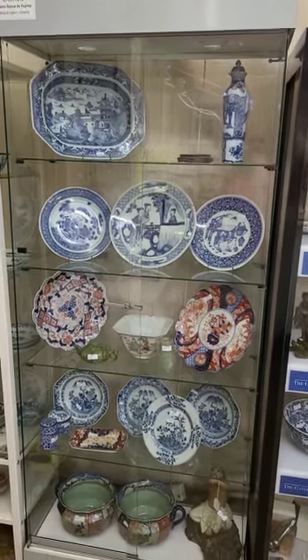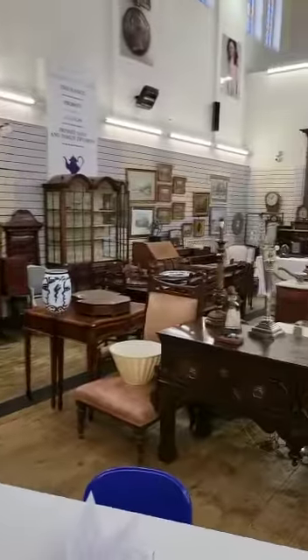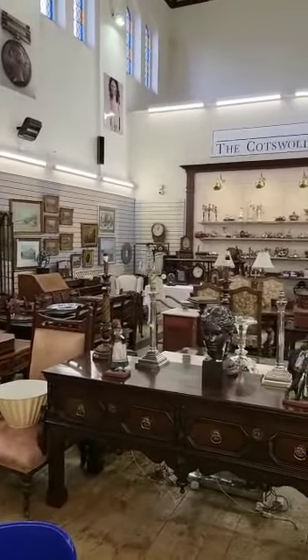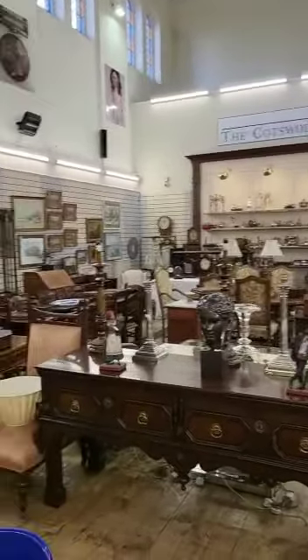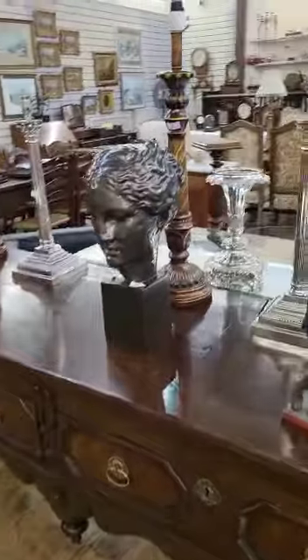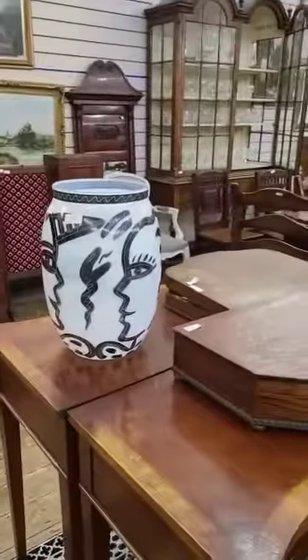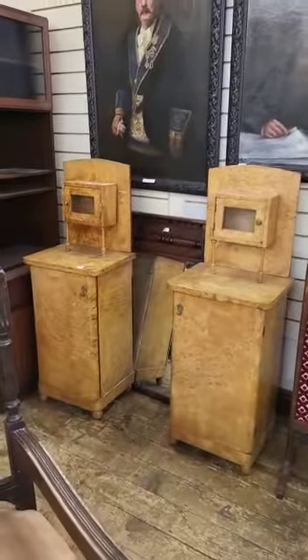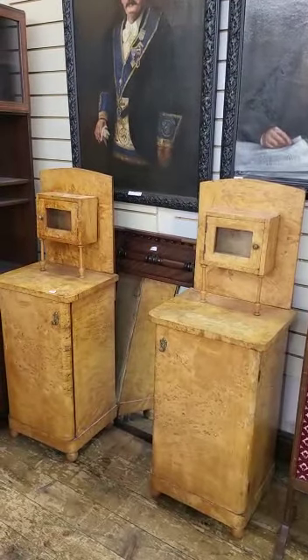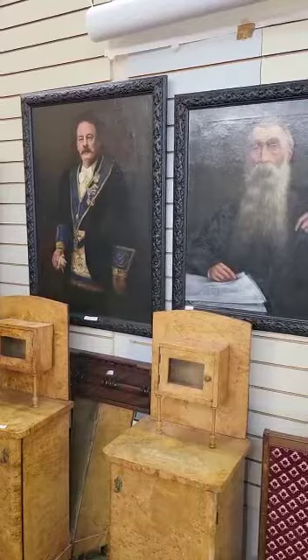Here at the Cotswold Auction Company we are set up for our antique furniture, Asian silver, and jewelry sale. Here we have a wonderful sideboard estimated at three to five hundred, a pair of stunning silver plated table candlesticks, an Acosta Boda Faces vase, and a very smart pair of Art Deco bedside cabinets below two imposing gentlemen.